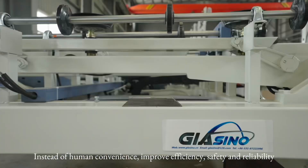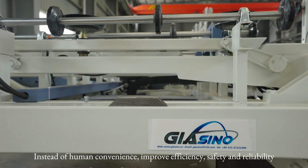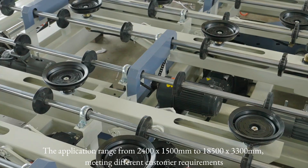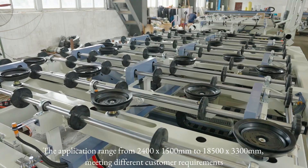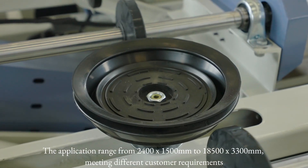Things that bring human convenience, improve efficiency, safety, and reliability. The application range is from 2400×2500 mm to 18500×3300 mm, meeting different customer requirements.